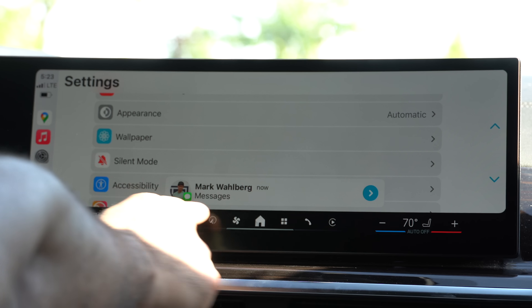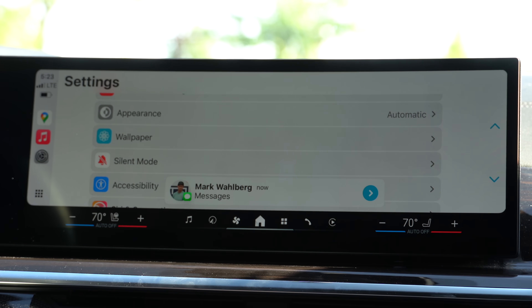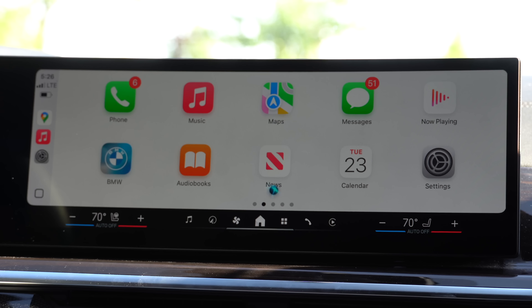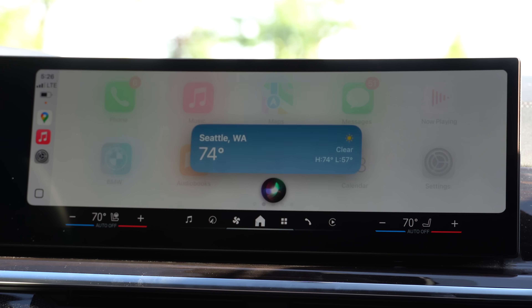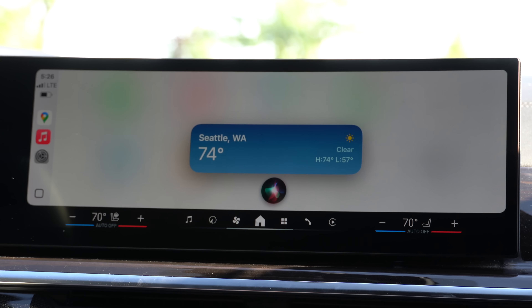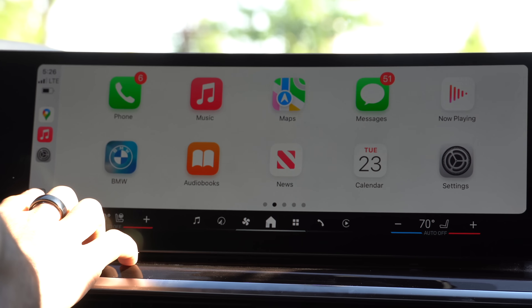Speaking of notifications, if you ever receive an incoming text message or an AirTag notification, there's now a new redesigned animation as well as the contact profile now showing in that new notification menu. In addition, if you ask for the weather — like 'What's the weather like in Seattle?' — we now have a cool new animation redesign.